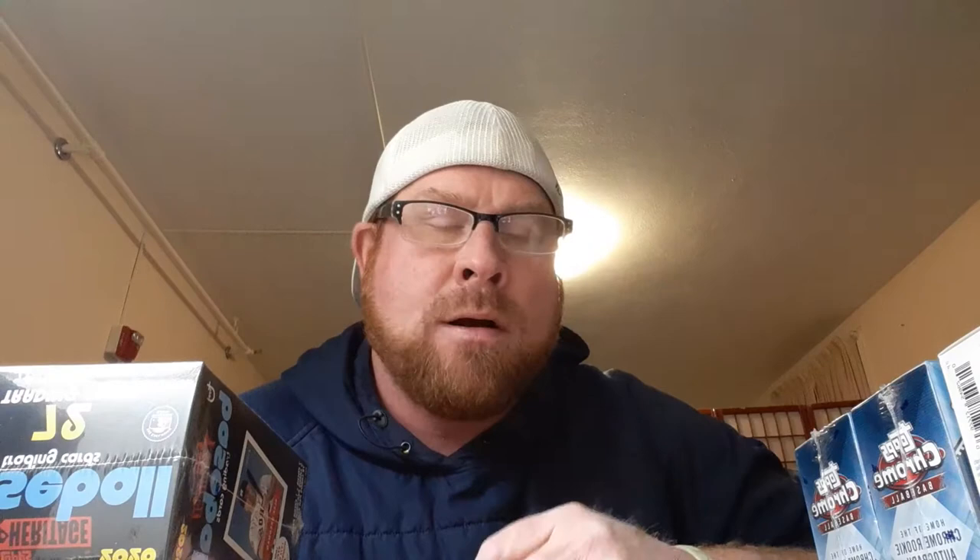On Amazon and eBay they're going for about $50. Then Heritage High Number 2018, so we're looking at Acuna, Torres, and Juan Soto rookies. All those were $20 a pop and they're all going online for about $50.